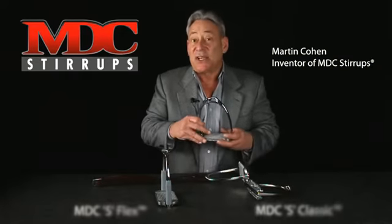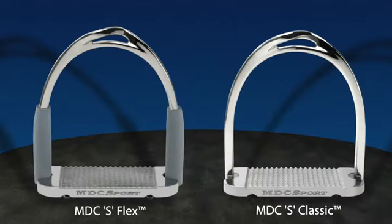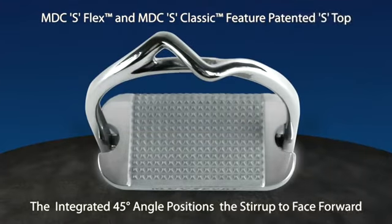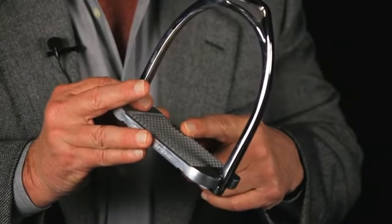Our recently patented products include the MDC S Classic and MDC S Flex. You'll see by the design that these stirrups are meant to open forward to the horse at a 45 degree angle, which is our most popular angle, also featuring our high-traction low-profile tread.